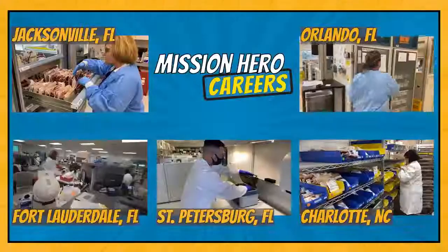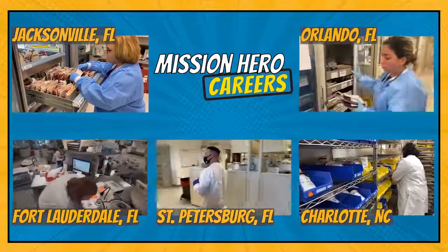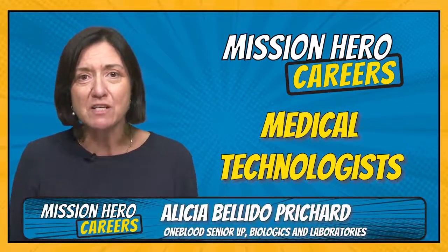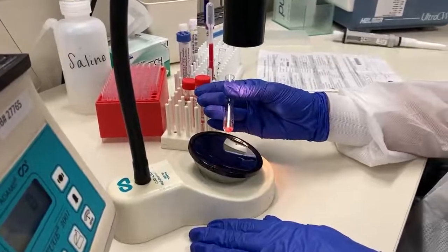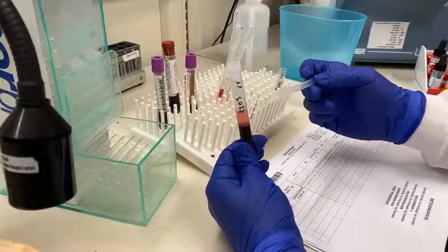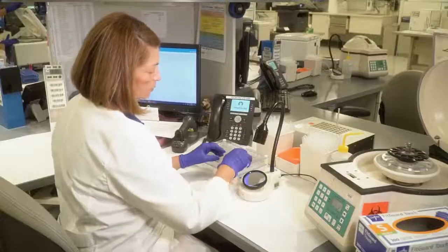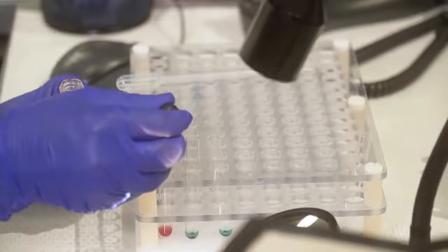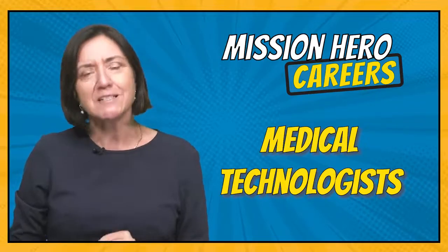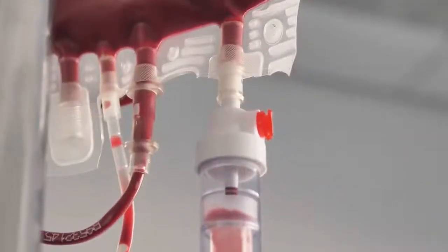Our first stop is the reference labs. Around the clock, OneBlood's five reference labs are fully operational, and medical technologists are at the helm. OneBlood MedTechs solve some of the most complicated cases of patients with unique transfusion needs. Every day, MedTechs are screening the blood supply, searching for very specific donations that will match patients with very unique transfusion needs. MedTechs working in our reference labs are like detectives of the blood supply, on a mission to solve a biological puzzle — figuring out complex cases to ensure that the blood the patient receives is compatible.